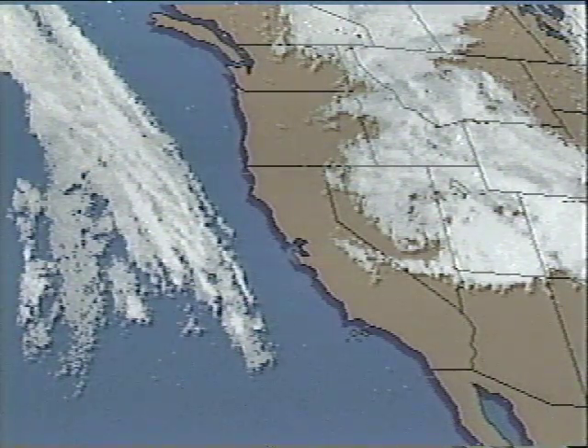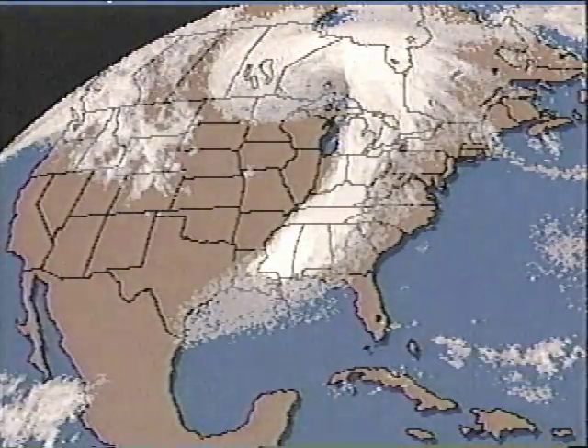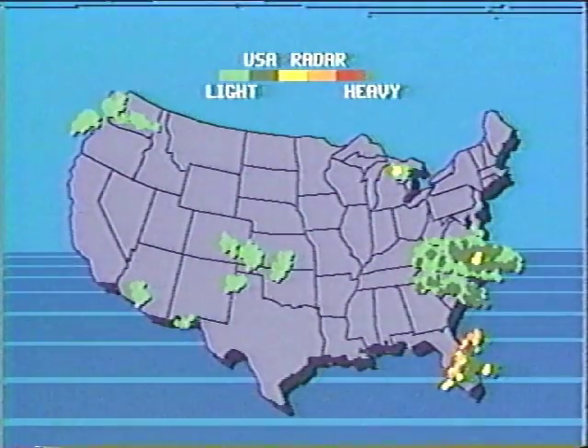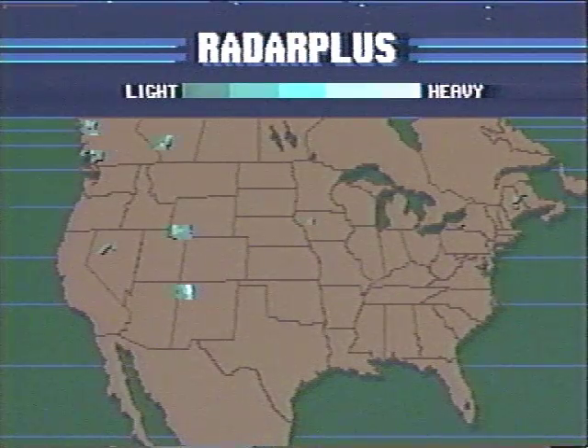With AccuWeather, you get distinctive satellite pictures that give an added dimension to your presentation. Let your viewers see what's going on in the weather now and how storms are developing. AccuWeather's expertise brings you two great ways to show precipitation: colorful radar maps in national and regional versions, and Radar Plus.